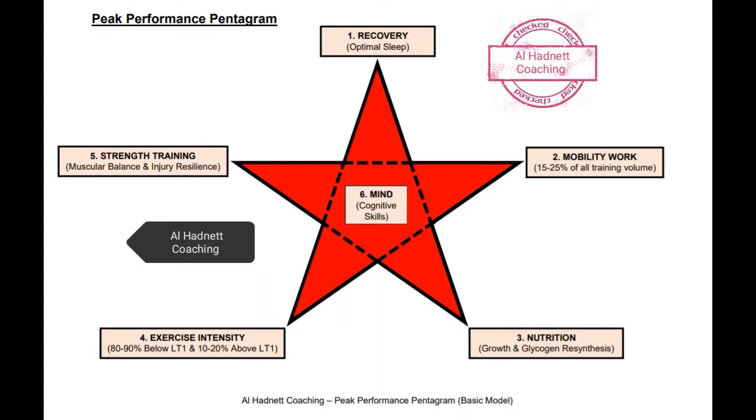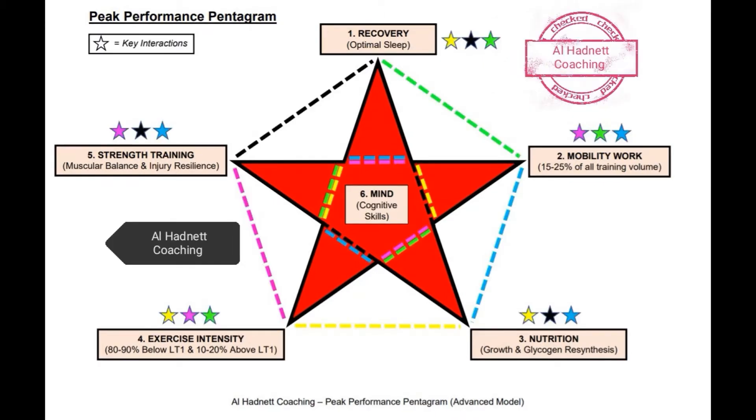Okay, so here it is — the peak performance pentagram. As the creator of this new training model, it gives me great pleasure to share it with all of you, my followers. There is obviously a basic and an advanced interpretation of the big six, the interactions between major elements that must be observed and acted on in order to optimize your performance.